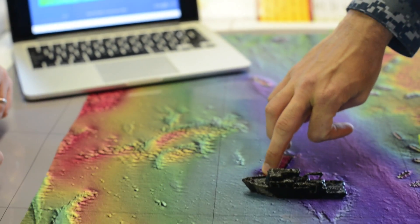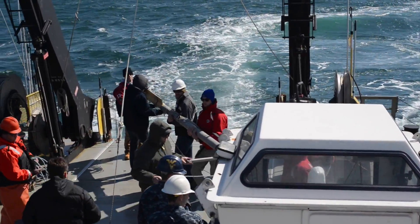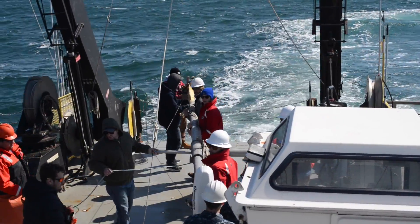Redbird Reef is an artificial reef site located a few miles off Delaware's Indian River Inlet. We've been mapping there since 2008 using sensors to measure the waves, currents, and formations known as seafloor ripples.